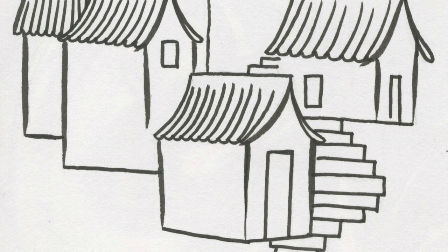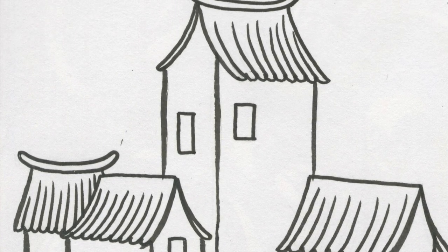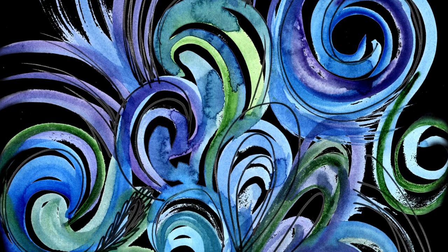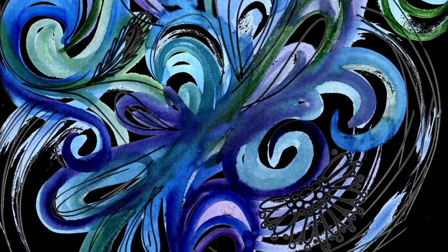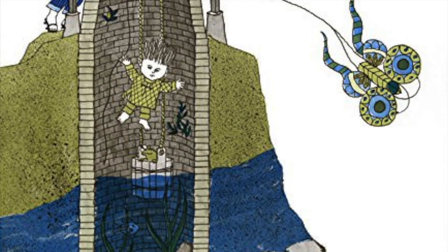As a child, I remember spending so much time just sitting and staring at the beautiful artwork that was inside of this book. As I began to develop this collection, I started by drawing several motifs inspired by the original artwork.